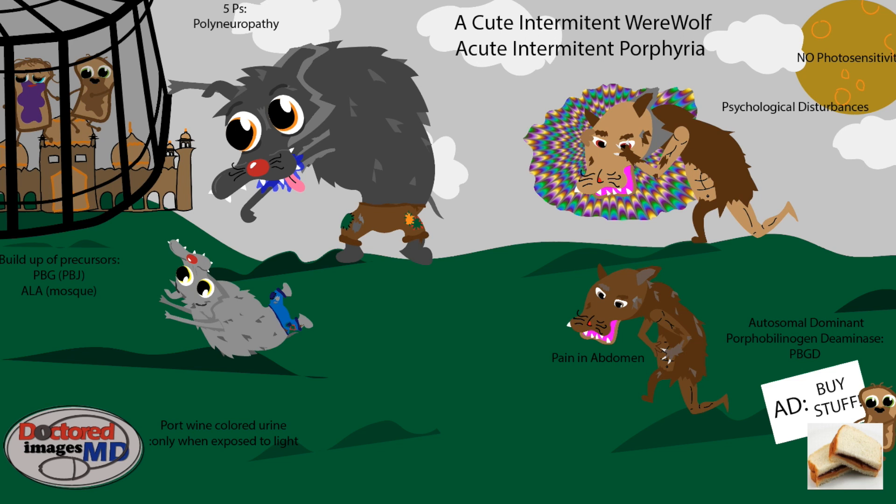We'll move on over here to the werewolf laying on his back. You'll notice that this werewolf has, once again, peed his pants. Now, this urine coming out of him is yellow, but once it's exposed to light, it turns the port wine color. We can see the wine glass pouring onto it. And that's because another one of our Ps is port wine colored urine, and this only occurs when the urine is exposed to light.